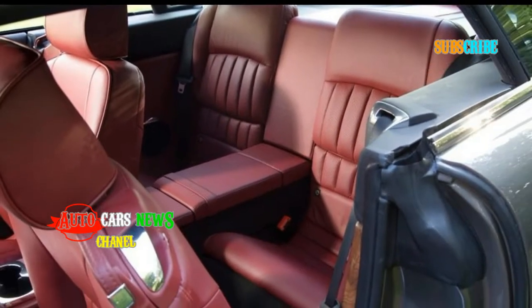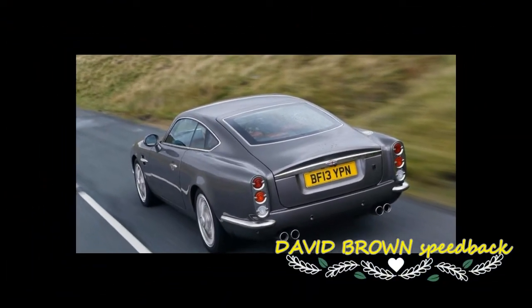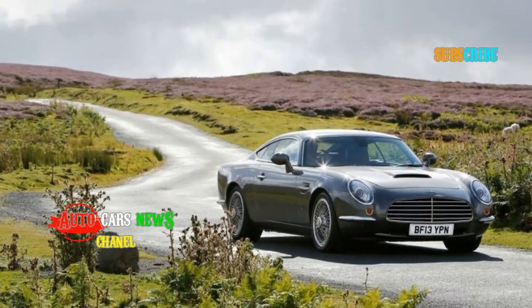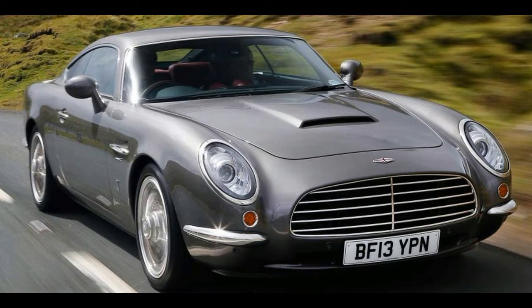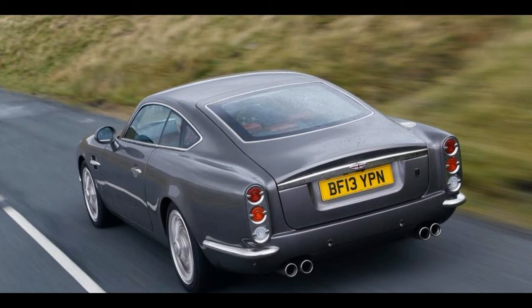The exterior does plenty of DB5 details better than the old original — check the finely sculpted front bumper. Nothing is left to chance, with the Speedback GT capable of storing 243 litres of luggage with the seats up and 502 litres if you lower the rear ones. The body is made of aluminium to increase structural strength and reduce overall weight, while there are LED headlights, performance brakes, active differential and dynamics.